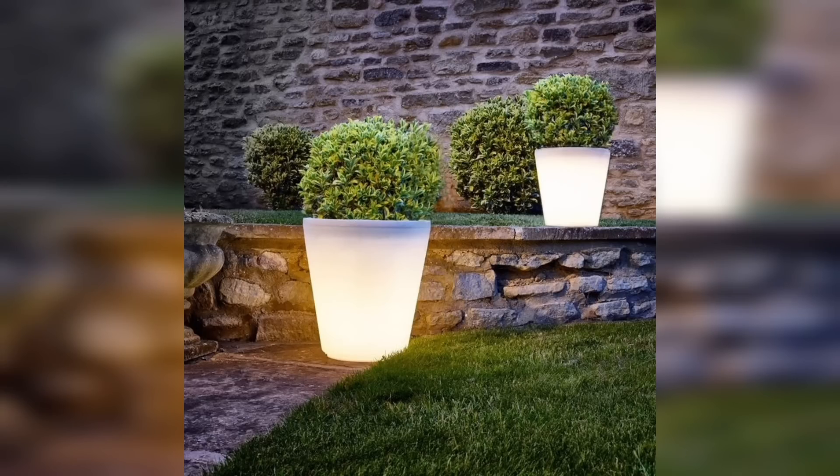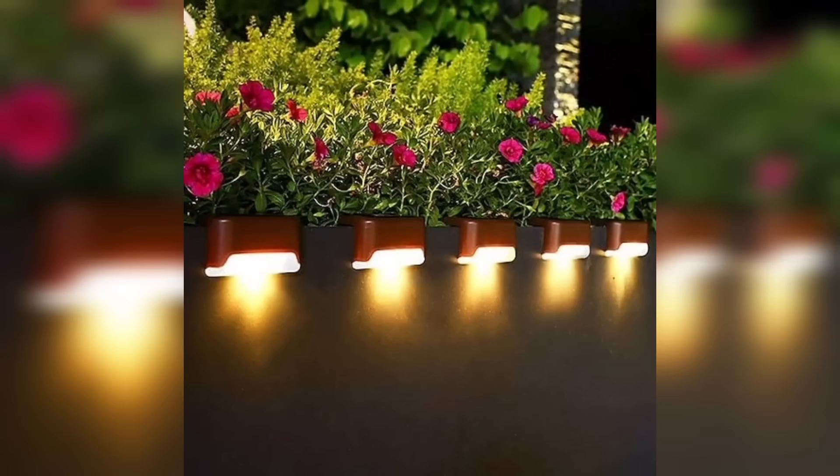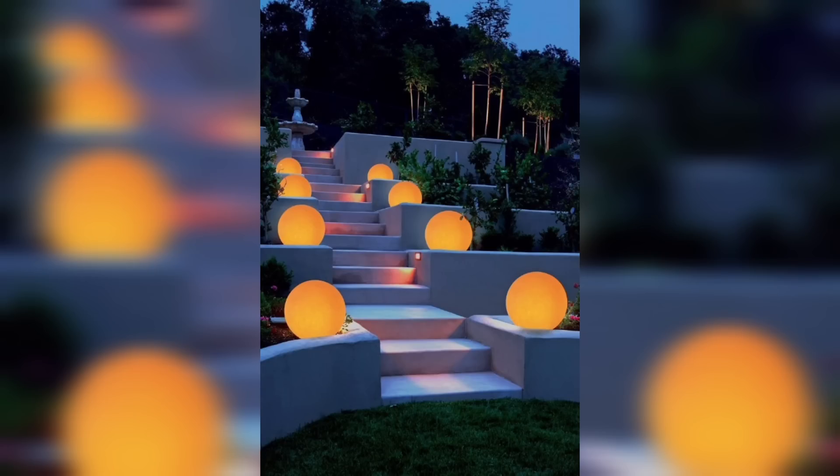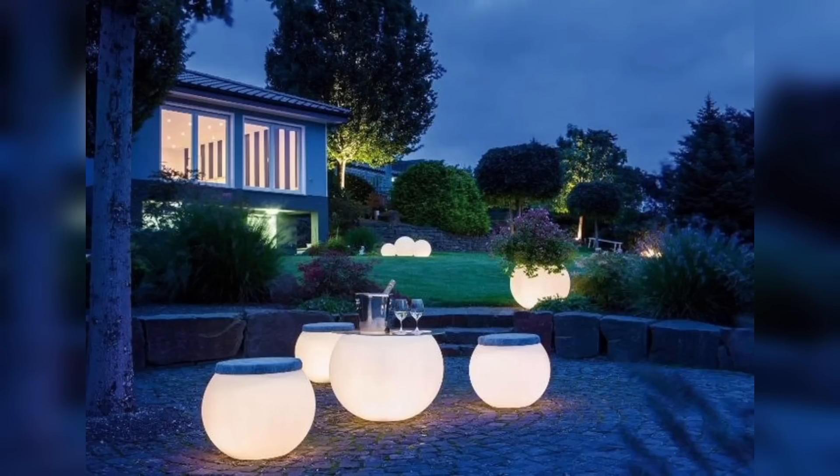Remember, the key to achieving a beautiful illuminating planter is to find the perfect balance between the light and the plants. Experiment with different lighting intensities, colors, and positioning to create the desired effect. With these innovative ideas, your planters will become not only functional but also captivating works of art.